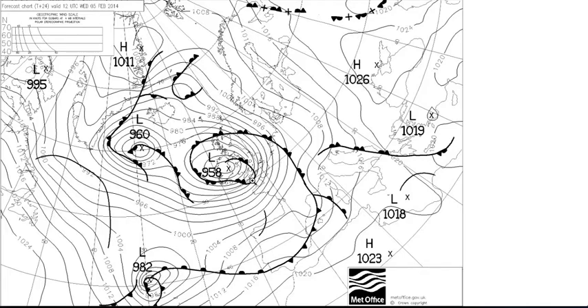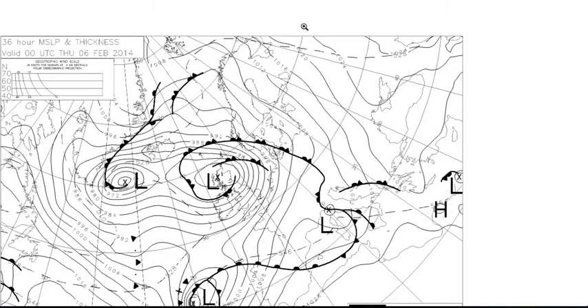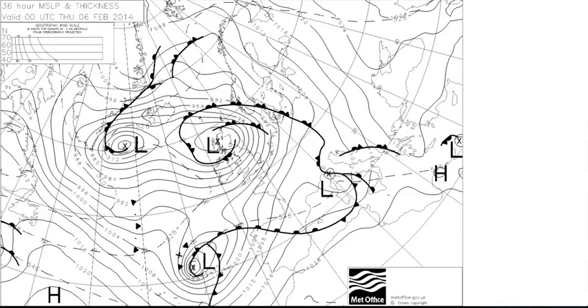You notice the winds are very strong — we've got isobars very close together here, showing severe gales across central and southern parts of the country. And then if we look at the 36-hour forecast chart, which is for midnight on Thursday, our low that was so deep and will have brought some very strong winds is now across Scotland. Notice how the isobars are becoming further apart and the whole system is becoming more disorganized.